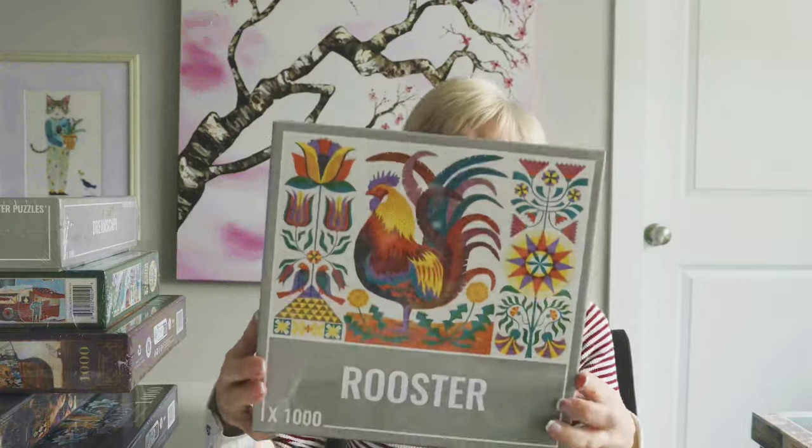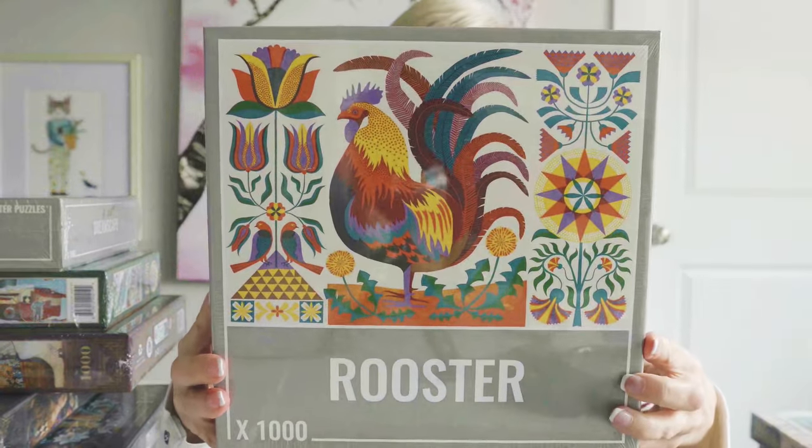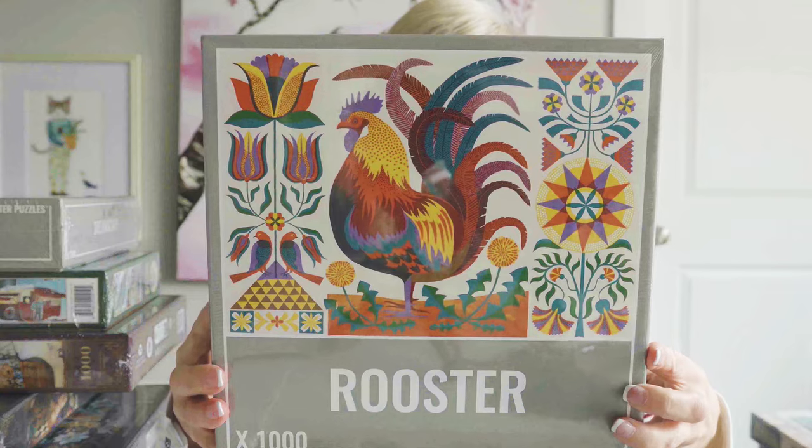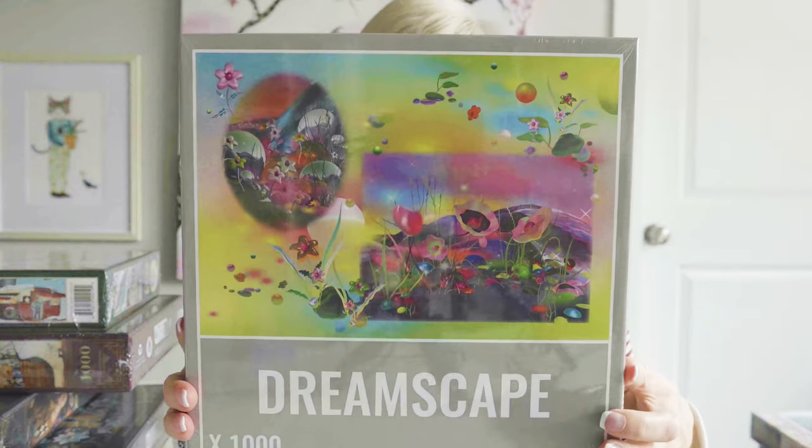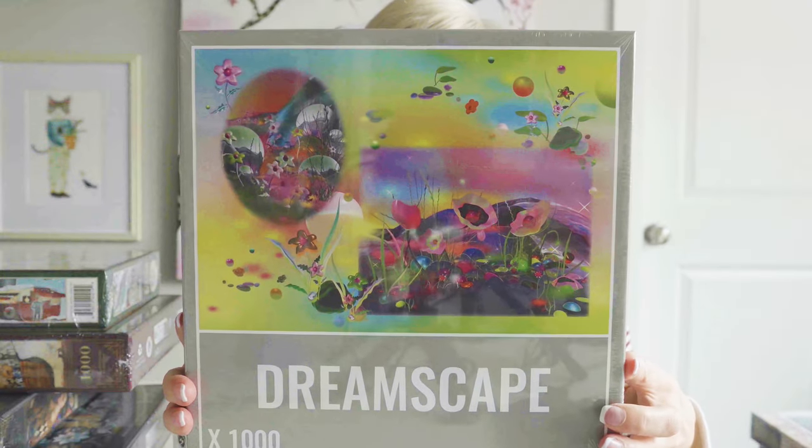These next two are Cloudberries puzzles. This first one is called Rooster — it's a thousand pieces. I think Cloudberries is a quality brand; they do fantastic boxes, love them. This second puzzle is called Dreamscape — a thousand pieces, gorgeous image.